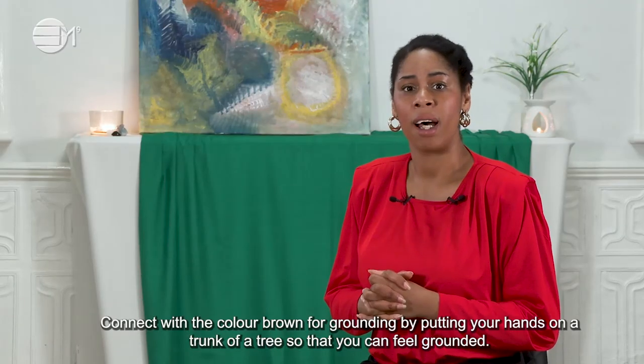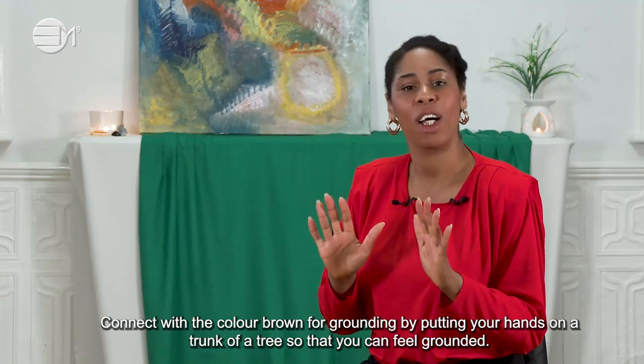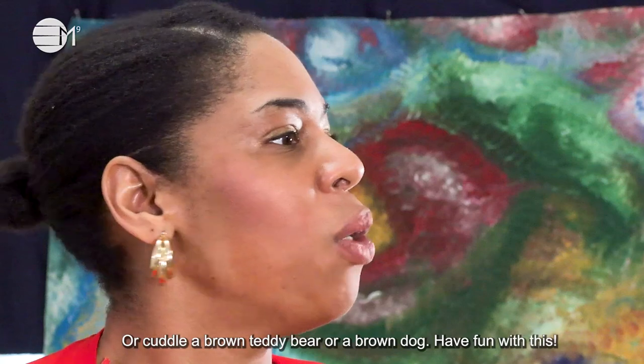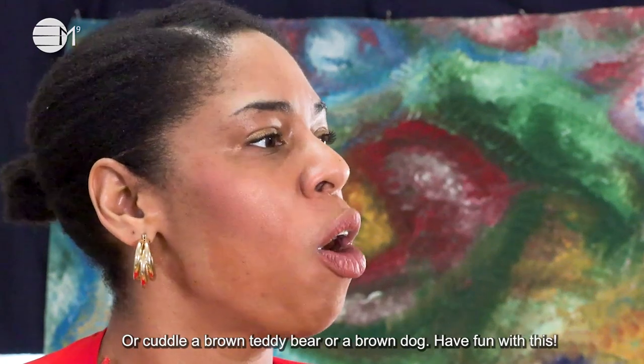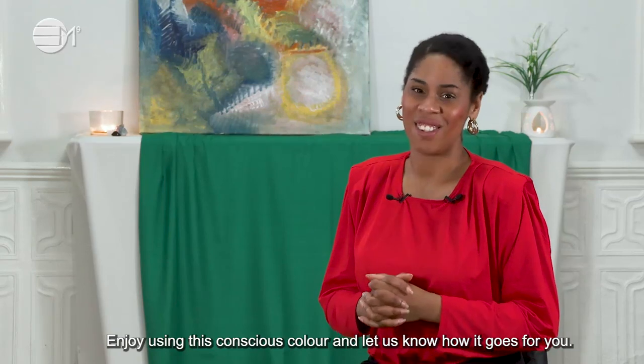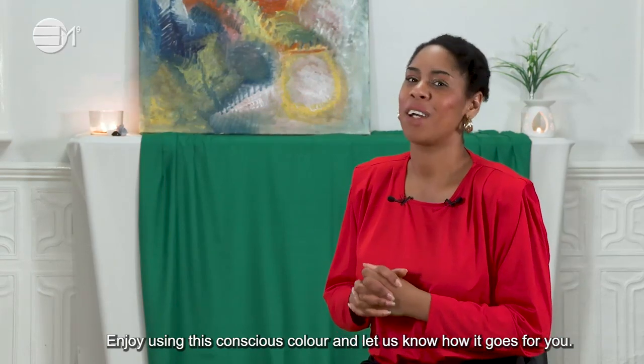Connect with the colour brown for grounding by putting your hand on the trunk of a tree so that you can feel grounded. Or cuddle a brown teddy bear or brown dog. Have fun with this. Enjoy using this conscious colour and let us know how it goes for you.